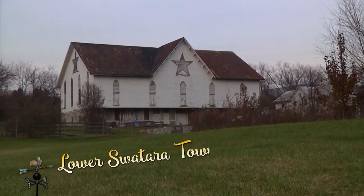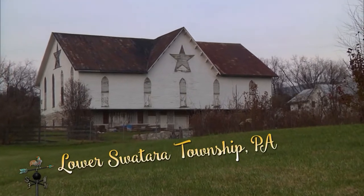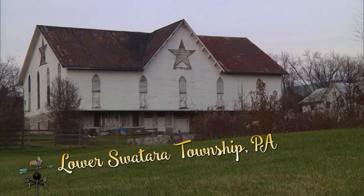The Star Barn is located in Dauphin County, Pennsylvania, and it has been an iconic treasure in that county for many, many years.